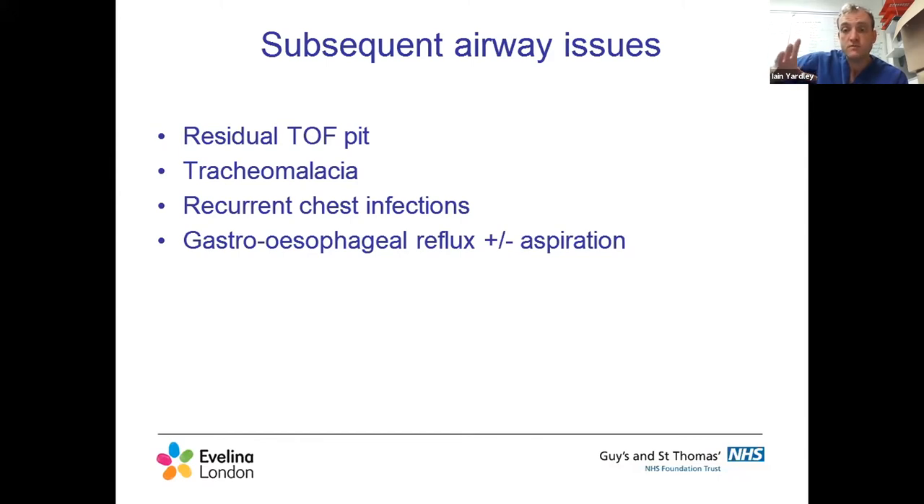Those problems can be structural - either a residual TOF pit or tracheomalacia - but there are also non-structural problems: recurrent chest infections, reactive airways/asthma-type problems, and very common gastroesophageal reflux which can lead to aspiration and respiratory problems. It's really important to consider all of these problems and think about the child as a whole. I've made assumptions that problems are due to tracheomalacia, addressed it, and found it made no difference because another cause also needed to be addressed.